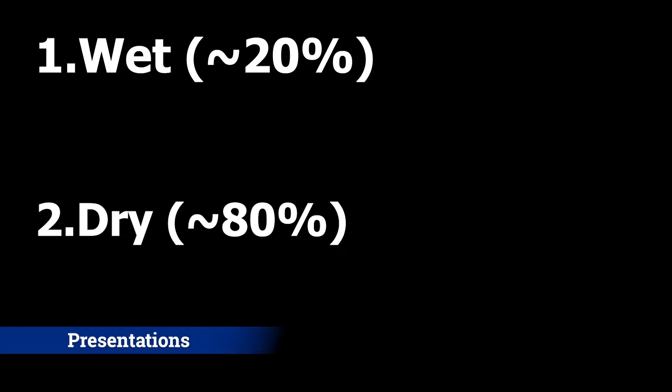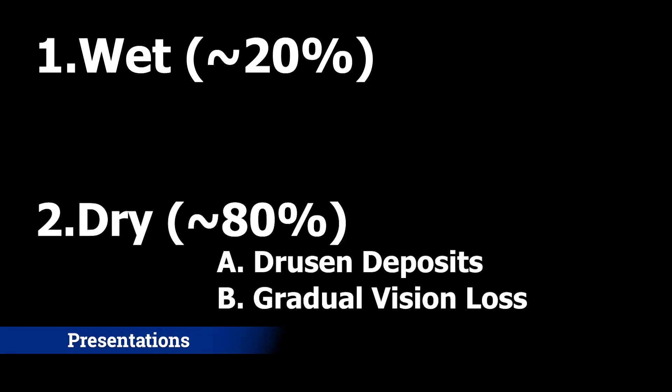Dry macular degeneration typically presents with drusen deposits and gradual vision loss. And here's an example of what drusen looks like on a fundoscopic exam.